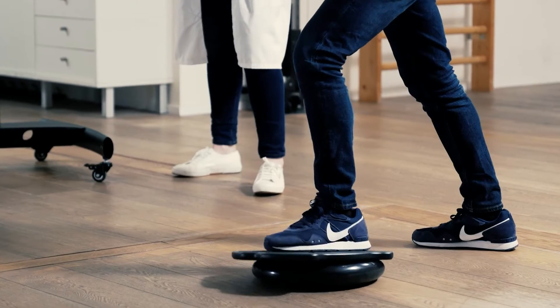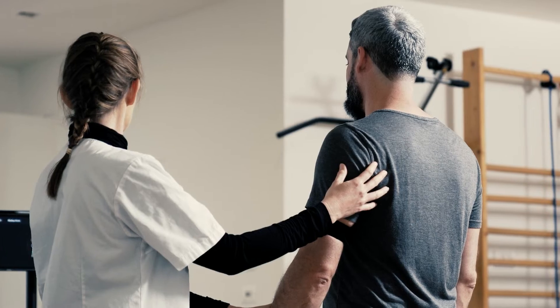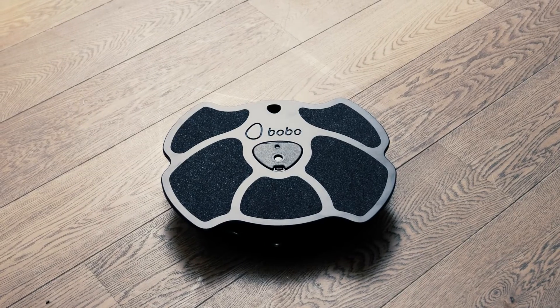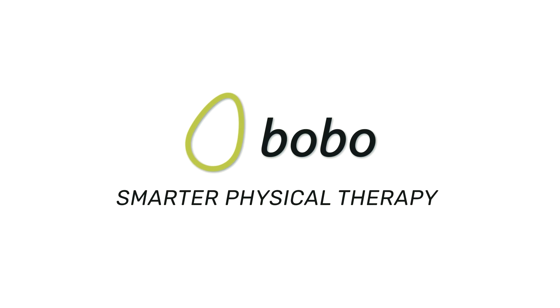Stand out from your competitors by offering your clients an innovative technological treatment tool and start getting used to smiling patients who will be happy to return to your clinic time and time again. Bobo — Smart Physical Therapy.